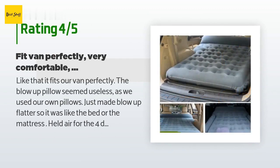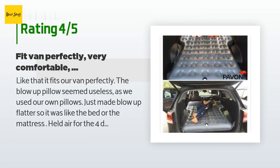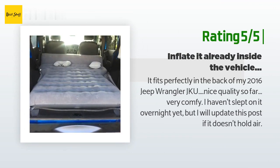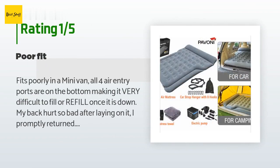This product has an average of 4.4 stars from more than 125 customer reviews. A customer said: "Like that it fits our van perfectly. The blow-up pillow seemed useless as we used our own pillows — just made the blow-up flatter — so it was like a mattress. It held air for the four days we camped and was very comfortable." Another happy customer said: "It fits perfectly in the back of my 2016 Jeep Wrangler JKU. Nice quality so far, very comfy."